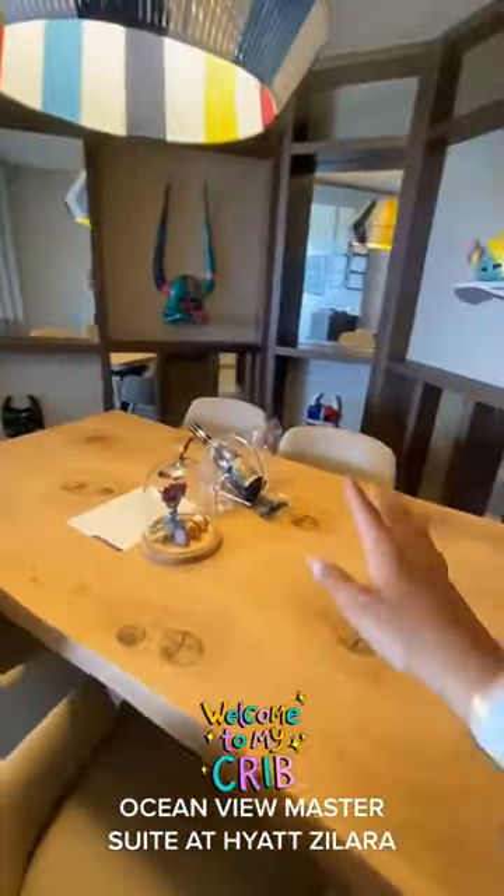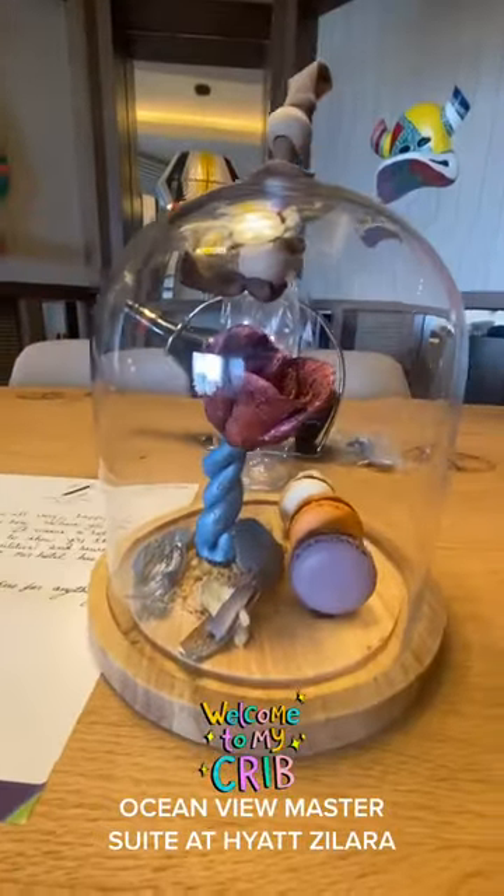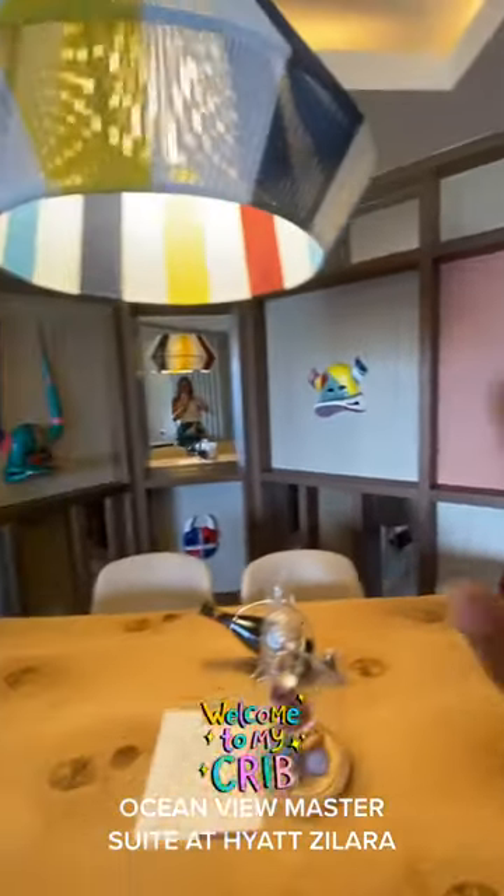We've got a full dining set and thanks so much for the wine and the snacks. Look how beautiful this is — gorgeous. And there's some more art.